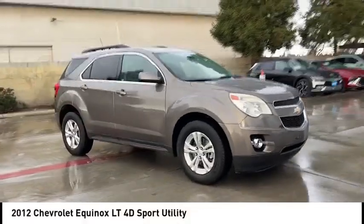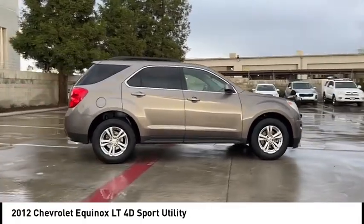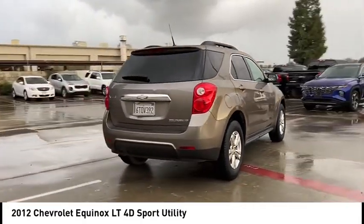Make a great choice today with the 2012 Equinox. Fuel efficiency, safety, and value equals the Chevy Equinox.